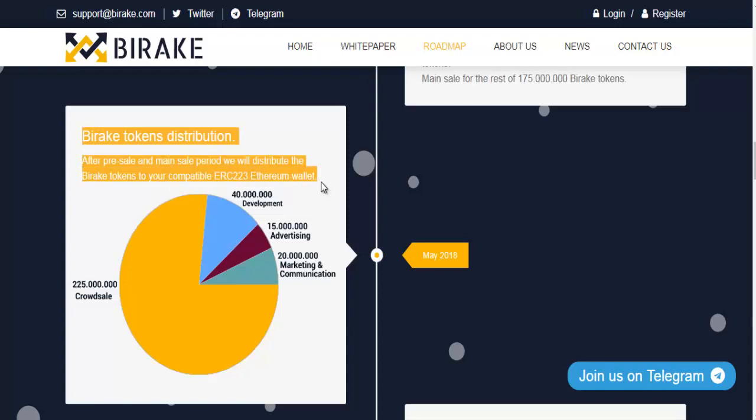Bearrick Tokens Distribution: After the pre-sale and main sale period, we will distribute the Bearrick Tokens to your compatible ERC-223 Ethereum wallet.